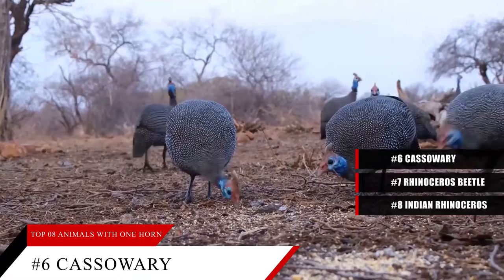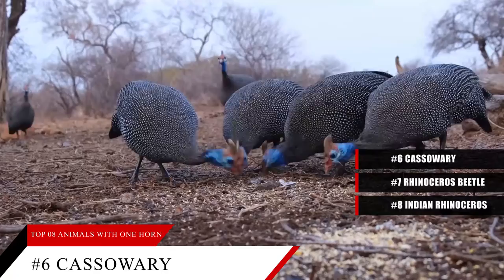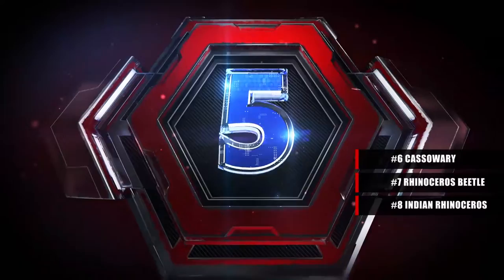The answer? Scientists are not sure. One theory is that this bird bends its head and uses its horn to move through the dense vegetation and huge leaves in its tropical forest habitat in Australia. Another theory is that a cassowary's horn is a sign of the maturity or dominance of a bird. Both males and females have this single horn, though females usually have a larger one.